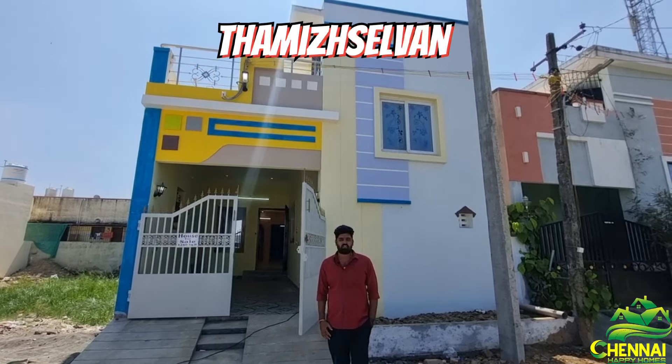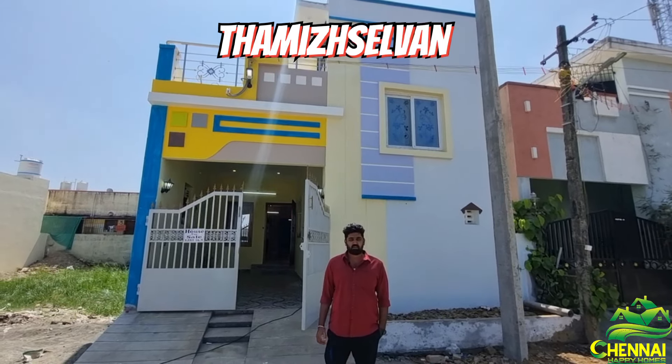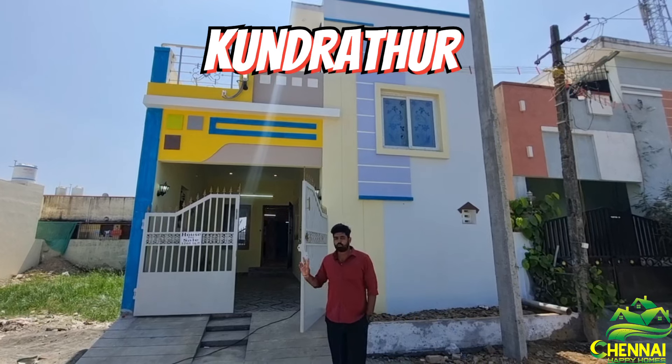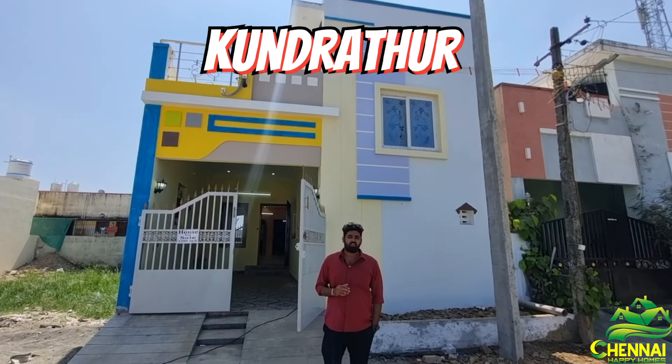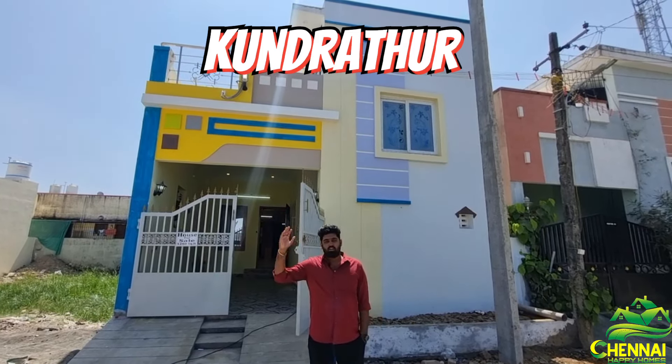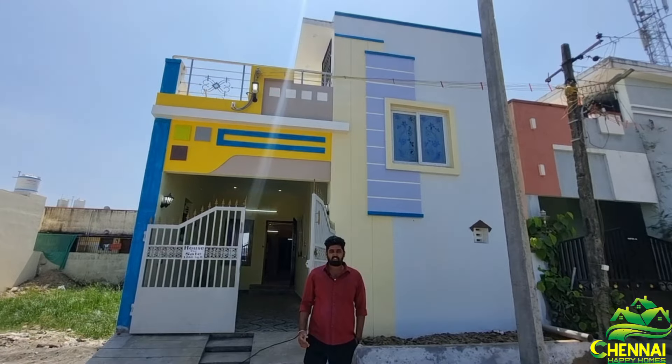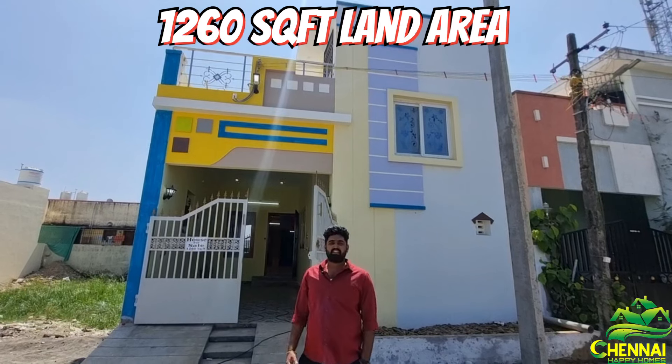Welcome to Chennai Happy Oms. My name is Thamish Chalwan. We are going to direct this project. The location is in Kunrathur. The zone is located in our square foot.